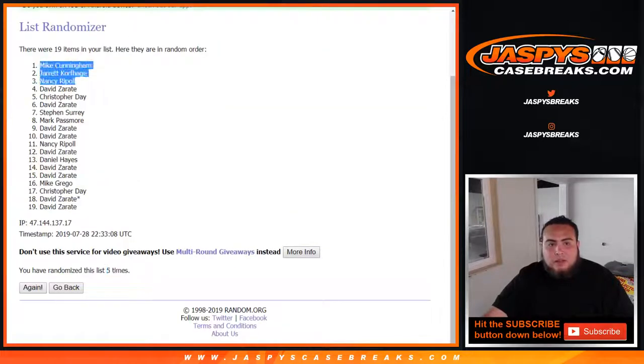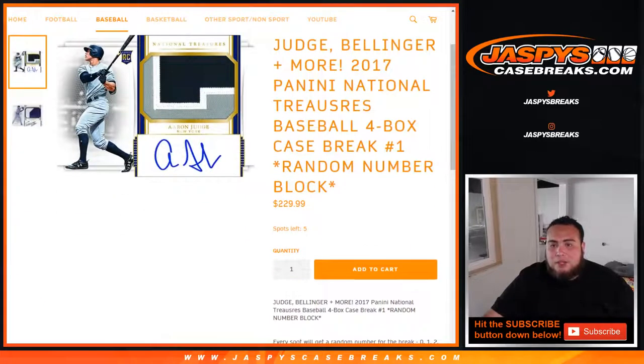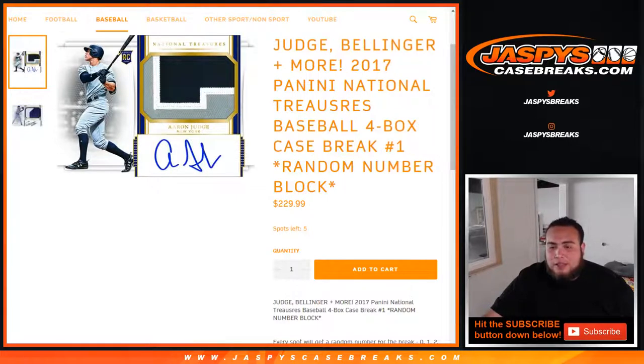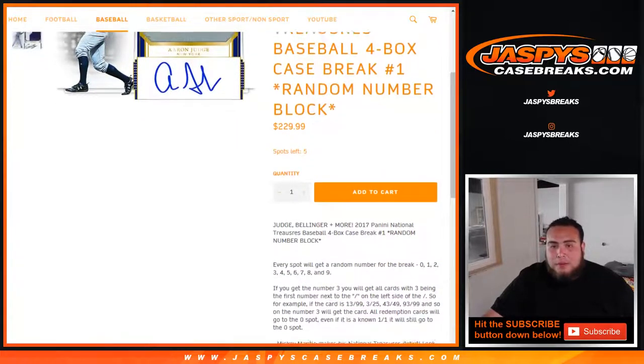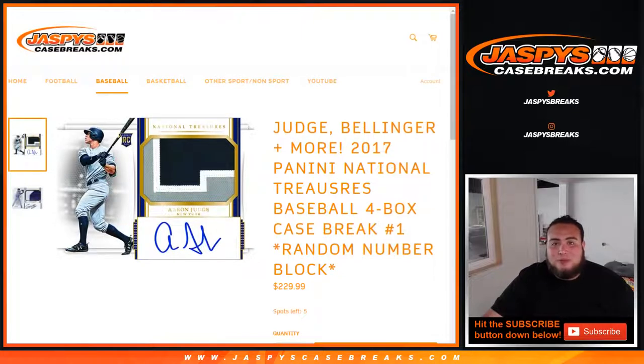Congratulations! Mike and Jarrett, you're gonna get a spot in the random number block break. And Nancy, you're gonna get $10 in break credit sent your way later tonight by Nick. Appreciate it, and there you go guys — that was the break. So if you want to get into the NT random number block break, there are five spots available. It is a four box case break — Judge, Bellinger, rookies are in here, and a lot of other great rookies in 2017. Random number block style, so you have a chance to clear out pretty much the whole case. JaspiesCaseBreaks.com, we'll see you.